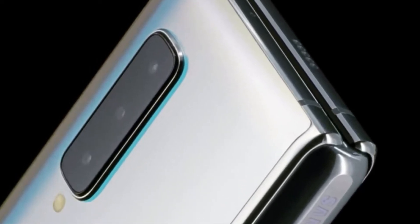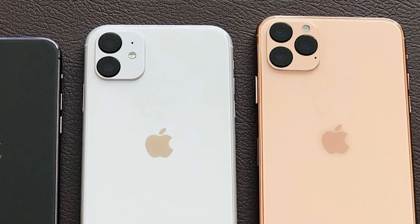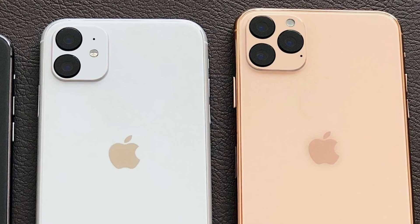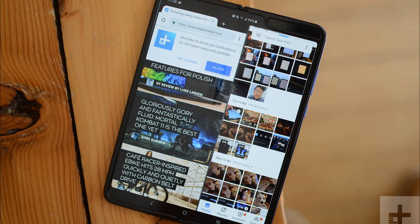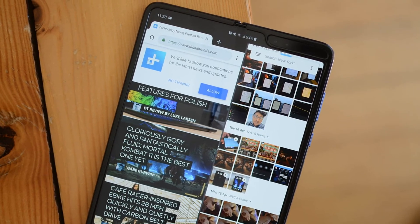The second test is the relaunch of applications from RAM. And here, the Samsung folding smartphone proved to be just great, without unloading any applications from memory. As for the opponent, iPhone 11 Pro Max did not cope with this task — only the simplest programs were saved in RAM.